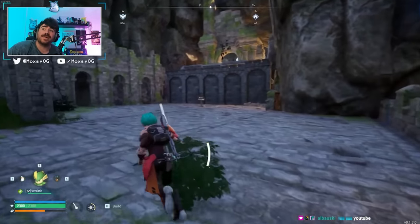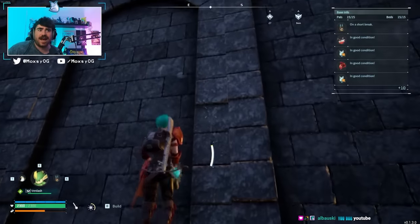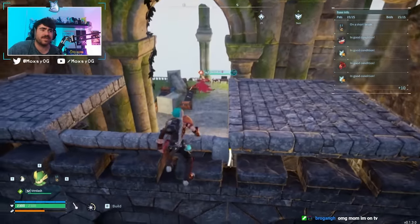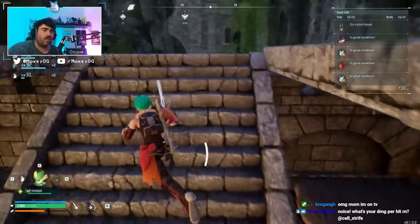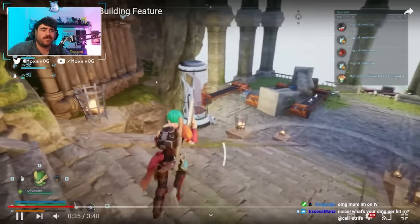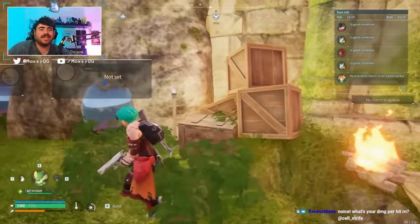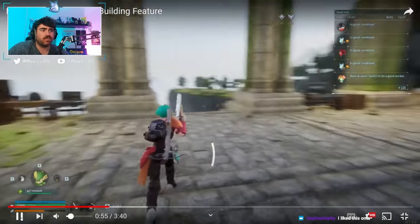This is the first and only base out of all the ones that were submitted that was built in a cavern, which was really cool. The way that they set this base up to function in such a small space was pretty impressive. They've got their beds laid out on the walls - kind of a creative use of space. My favorite part about this is the columns; the base just looks cool. And then they actually placed their pal box on the right edge here.